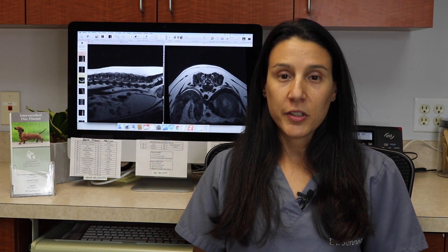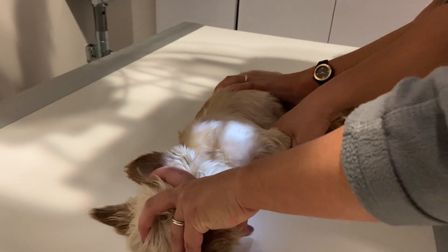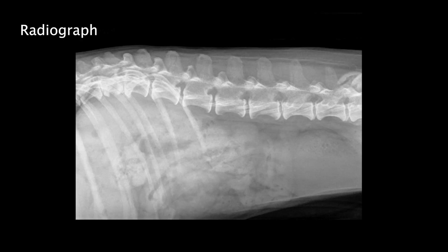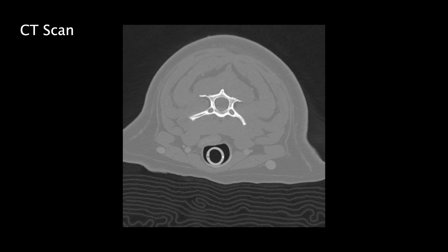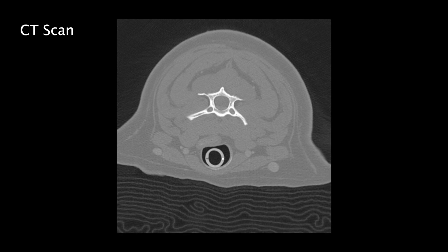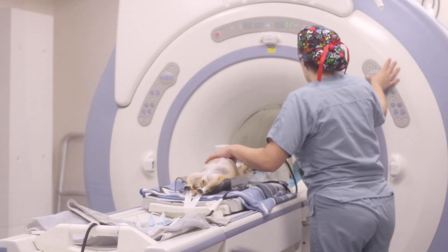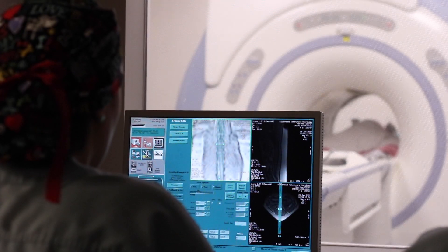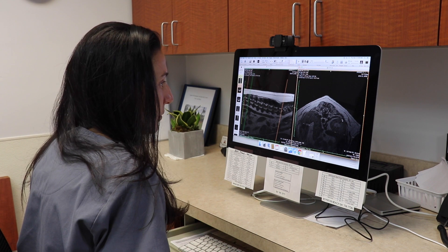Definitive diagnosis of intervertebral disc disease or disc herniation requires advanced imaging of the spine. Radiographs can identify evidence of disc degeneration or calcification and are a good screening tool, but cannot definitively diagnose disc herniation as the discs and spinal cord cannot be properly visualized. Although a CT scan is an excellent imaging modality, it does not guarantee identification of a herniated disc and does not allow thorough evaluation of the spinal cord itself. MRI is the diagnostic modality of choice, as it provides excellent detail of all spinal structures, determines the degree of compression, identifies pathology within the spinal cord, and helps discern chronic bulging discs from more acutely herniated discs.